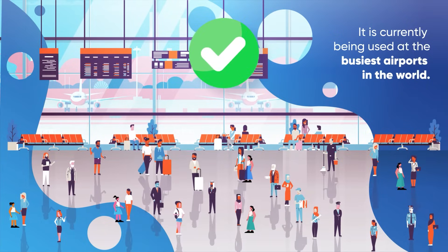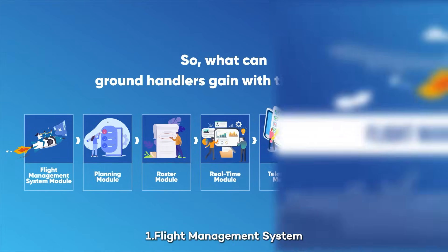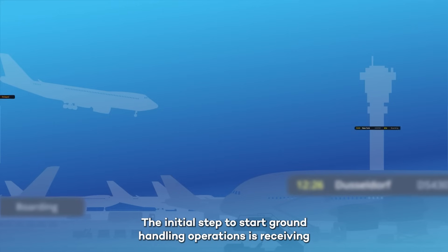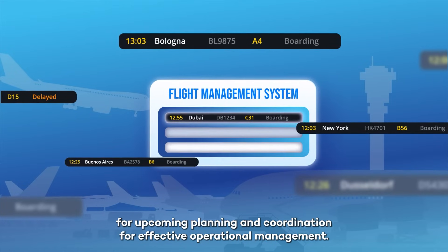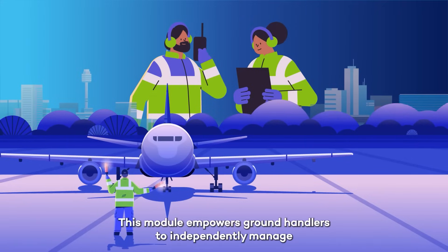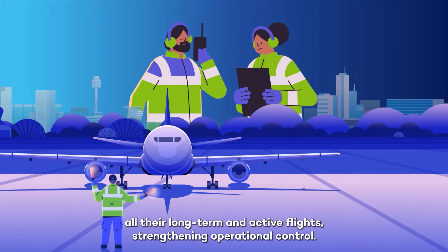So what can ground handlers gain with this system? One: Flight Management System module. The initial step to ground handling operations is receiving long-term flight data and transferring it to the system for upcoming planning and coordination. For effective operational management, this module empowers ground handlers to independently manage all their long-term and active flights, strengthening operational control.